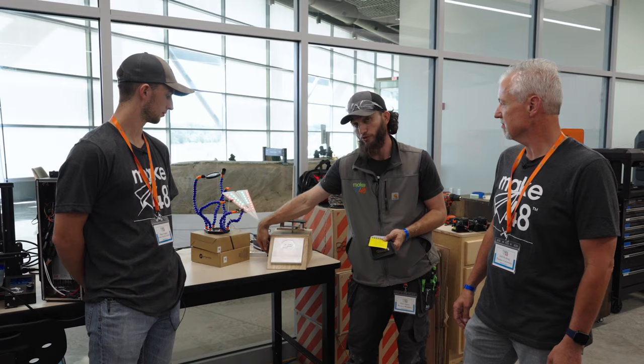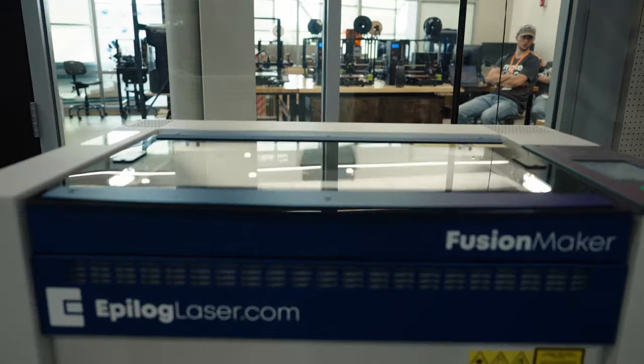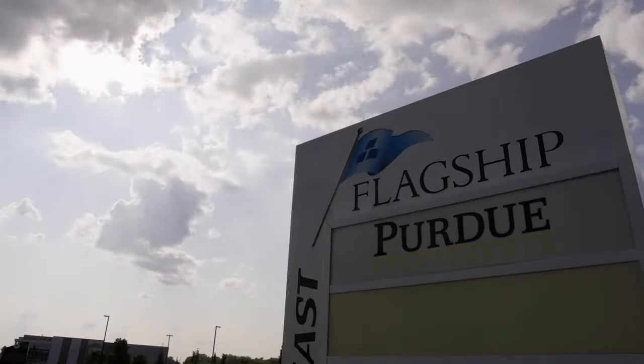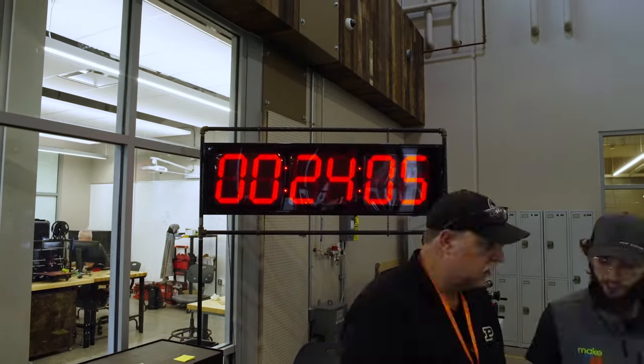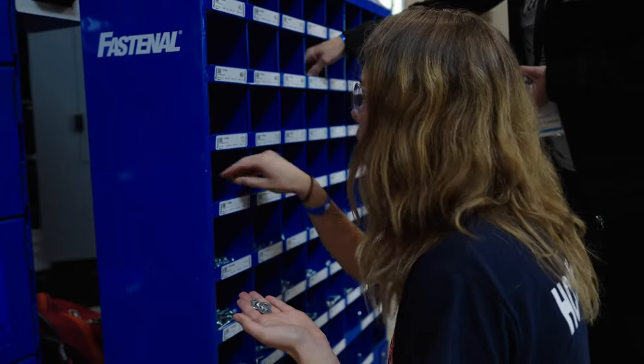We've got a few more pieces to add — we're going to bring the city of Anderson and add the Make 48 branding. This really encompasses the ingenuity of the Purdue mindset and this community embraces that. I think we all want this really bad. We're the first ones at our school to do it — it'd be pretty cool to start it off with a big trophy.